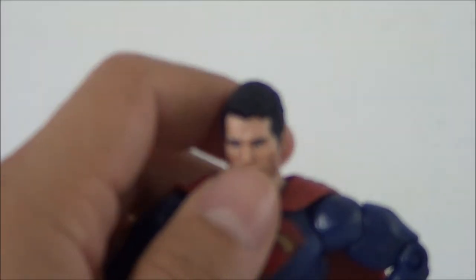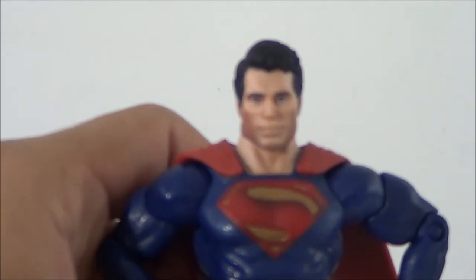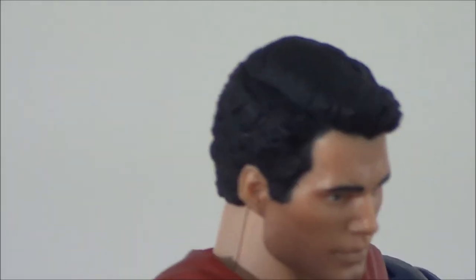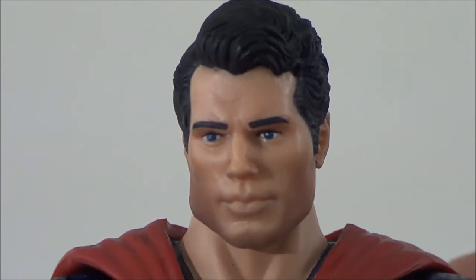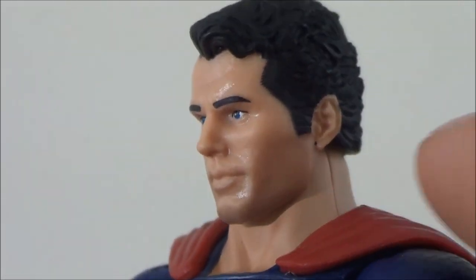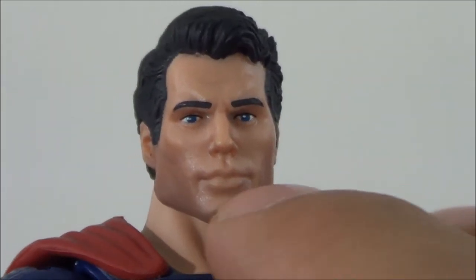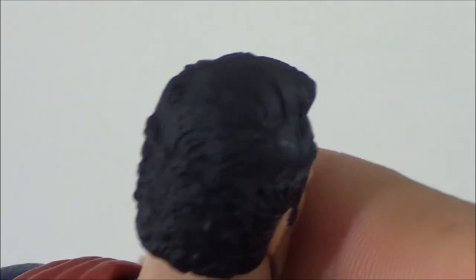Taking a look at Superman himself — this is actually a really nice figure. When I was looking at pictures online I didn't really like how it looked, but now that I have the figure in hand it's actually really nice. I do like the way the head sculpt came out. He does somewhat resemble the actor playing Superman. He's got bright blue eyes and this little color in the cheeks that kind of looks like a 5 o'clock shadow. The head sculpt looks really good — they did a great job sculpting the face, the lips, and the little dimple on the chin. The hair looks great and is nicely sculpted.